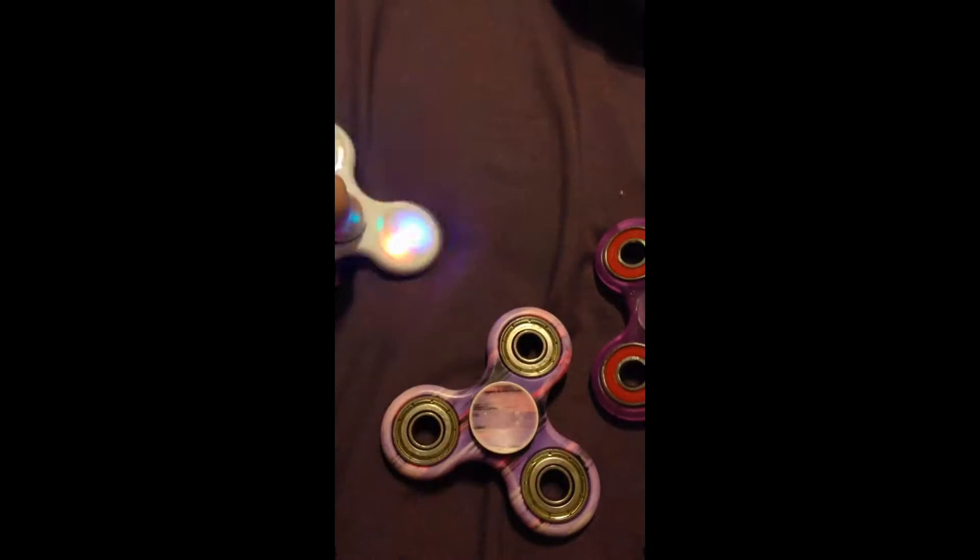I'm gonna be showing you all my fidget spinners and which one I think is the best and you should get. I've got a light up, I've got an average everyday, and then I've got a glow-in-the-dark lightweight silent one.